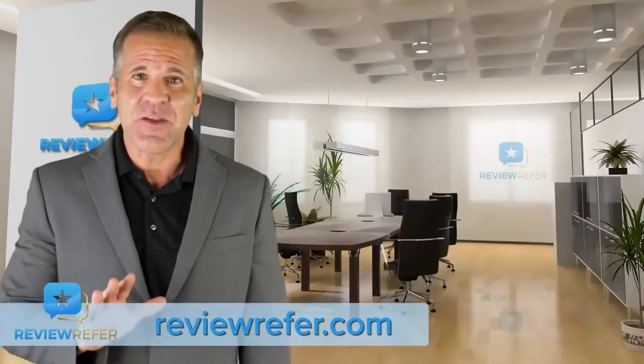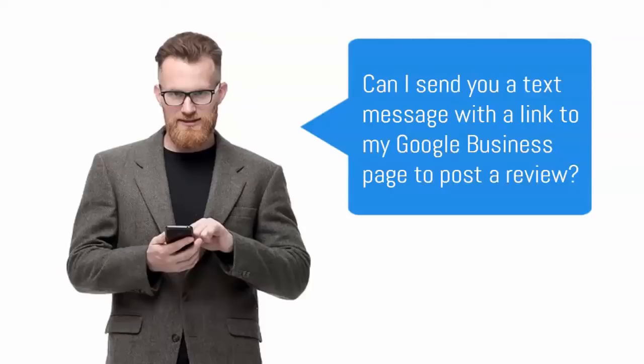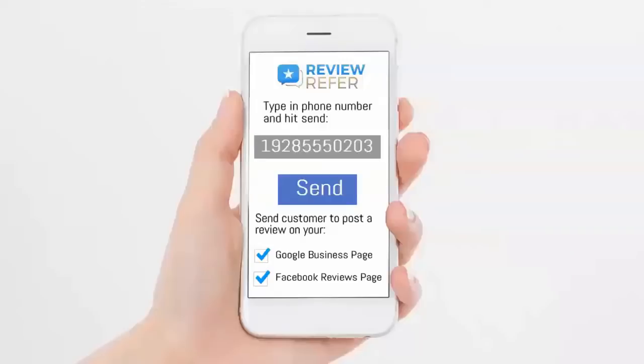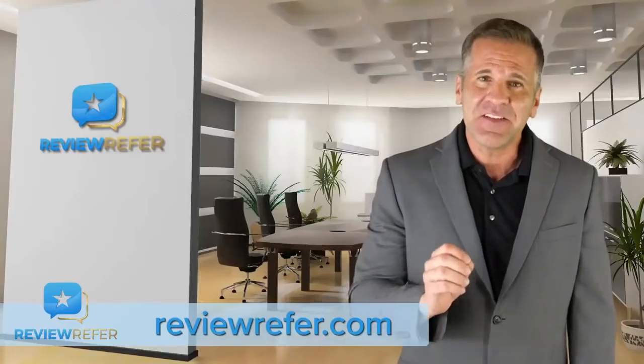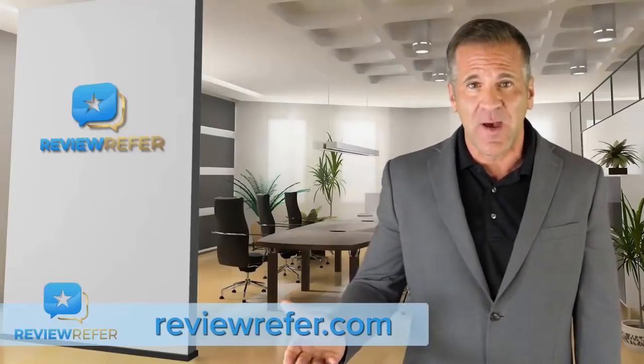To get a new review, all you do is ask a customer verbally if you can send them a link to post a review about your product or service. If they agree, enter their phone number into ReviewRefer and hit Send. The message you've pre-typed and saved is already sent, along with the link you want them to post a review on.